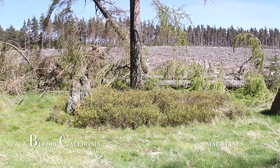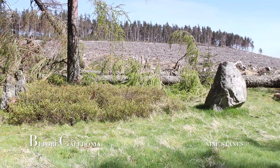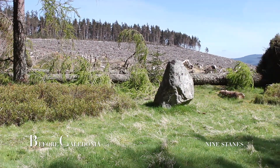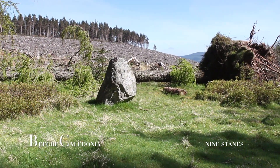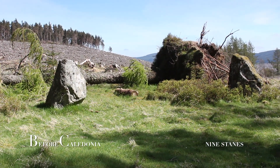Scottish archaeoastronomer Alexander Thom measured Nine Stains in 1955 and found what he called a tight B flattened circle, which is quite rare. However, another example in Aberdeenshire is South Isay stone circle, which does not have a recumbent setting.